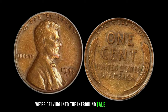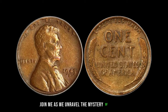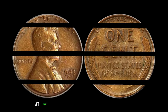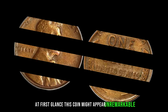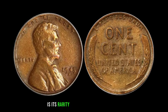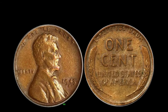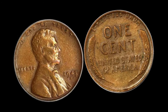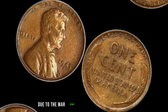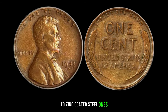We're unraveling the mystery of the 1943-S Mint Mark Dirty Lincoln Penny, valued at a staggering $2 million. At first glance, this coin might appear unremarkable, but don't let its tarnished exterior deceive you. Minted in 1943 during the peak of World War II, this penny holds a secret that sets it apart. During 1943, the United States faced a shortage of copper due to the war effort, so the U.S. Mint transitioned from producing copper pennies to zinc-coated steel ones.